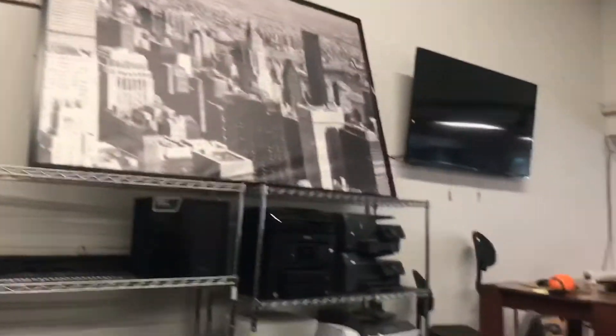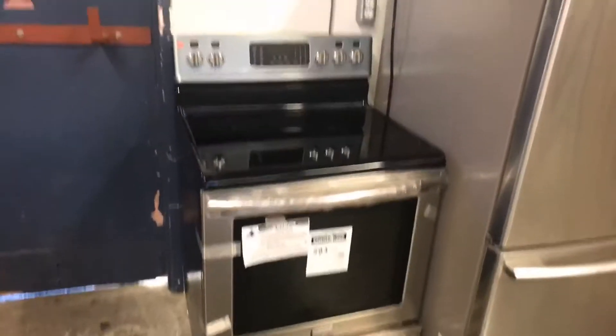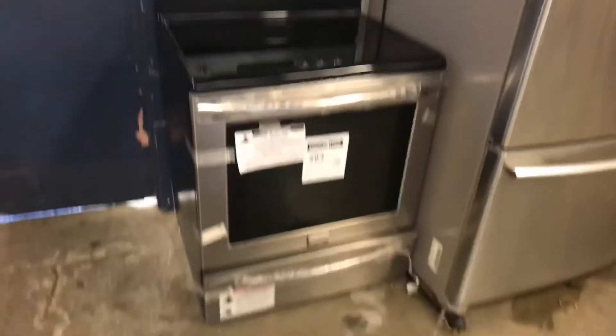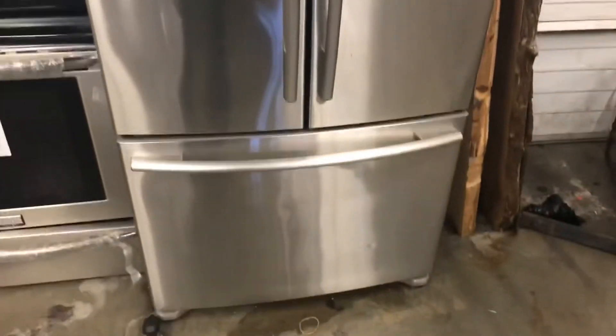Got some funky artwork there — pool sign, big landscape piece. Some office equipment, some nice office chairs. This brand new Frigidaire Gallery range in stainless — might have a little bit of freight damage, but looks pretty good to me. Next to it, a pre-owned Samsung stainless steel fridge in good shape, ready to go.